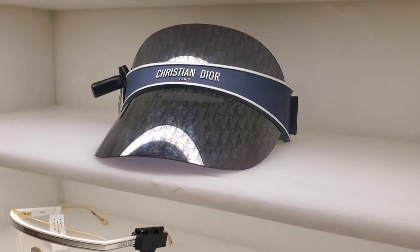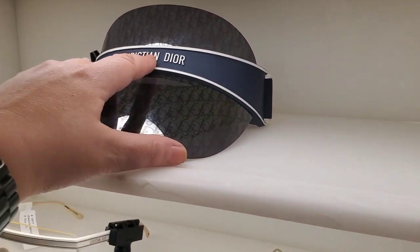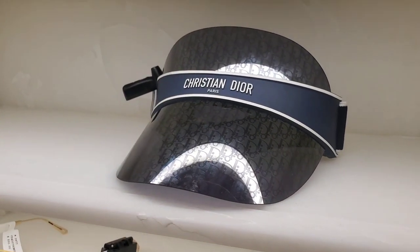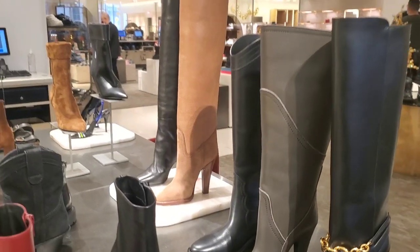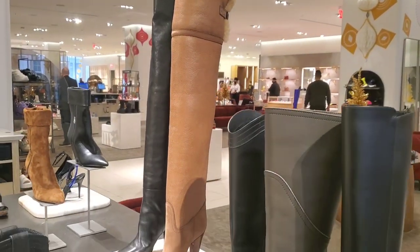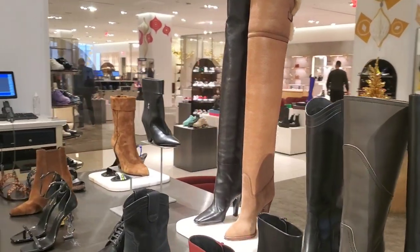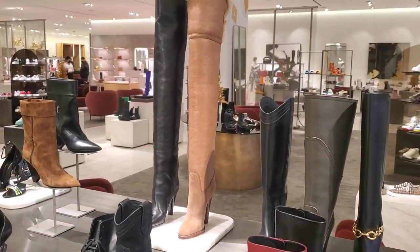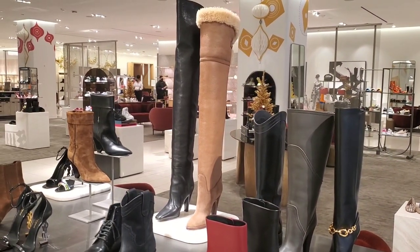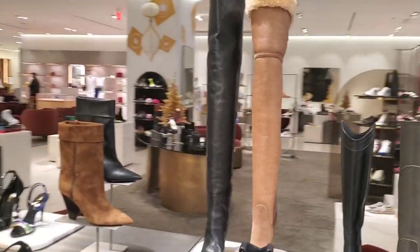There were a lot of visors on sale in the last few months — the other version in lighter colors. This is the newest one. Already on the shoes floor and this is the first thing I see: gorgeous YSL boots. They are so pretty — they're probably taller than me but I can dream about them.